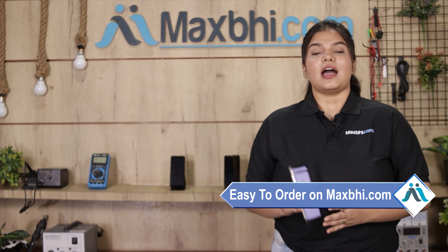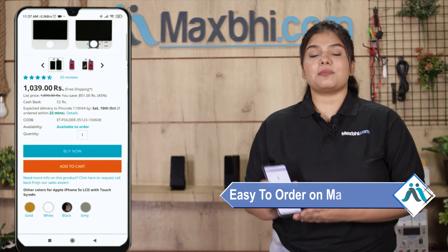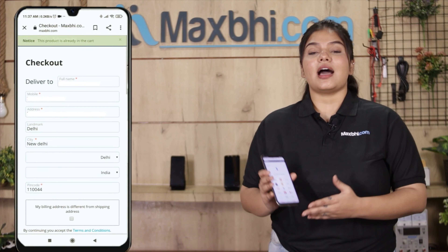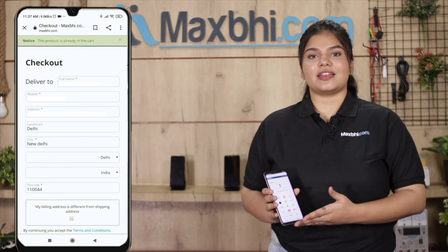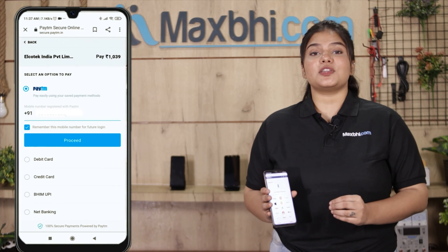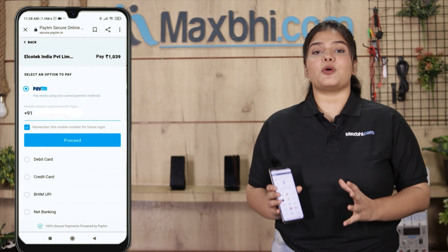Friends, ordering on Maxp.com is very easy and simple. On our website, click on your product page, then click Buy Now and enter your name, mobile number, and address, then click on the order. After clicking on the order, you will be taken to our super secure payment page.